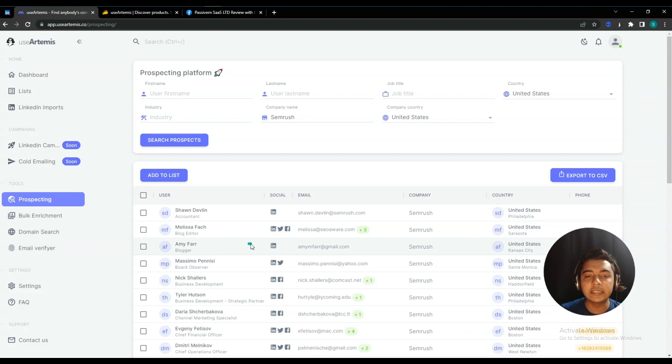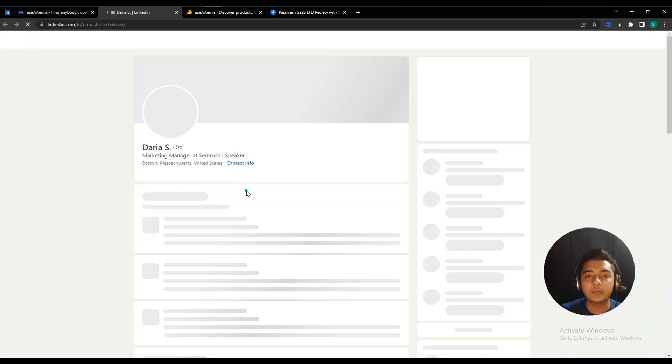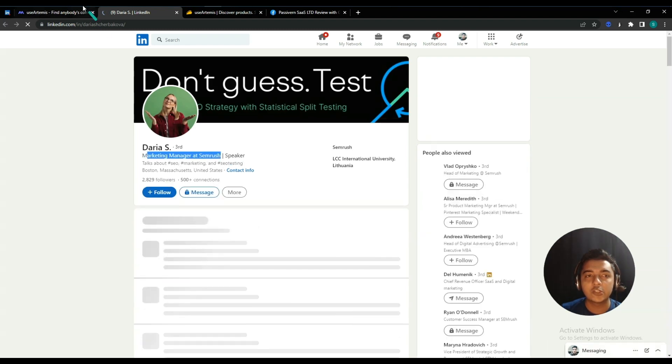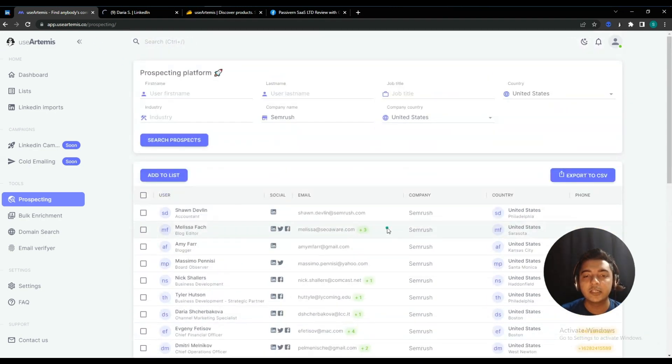Now I can see prospects — contact details of people who live in the United States, whose company country is the United States, and whose company is SEMrush, meaning these people are working at SEMrush. You can also get their social media profile. I clicked on one profile to verify, and this person is indeed a Marketing Manager at SEMrush. In this way you can get your targeted customers' contact details using UseArtemis.